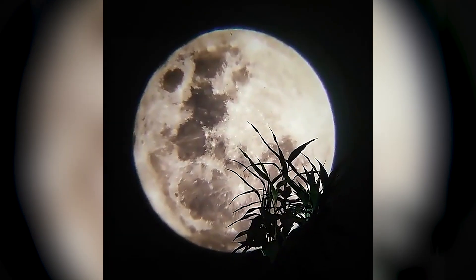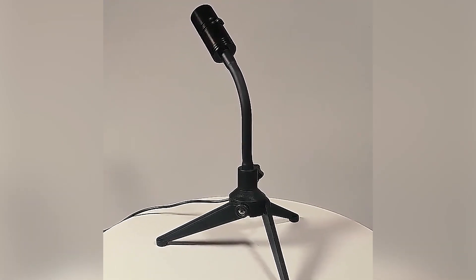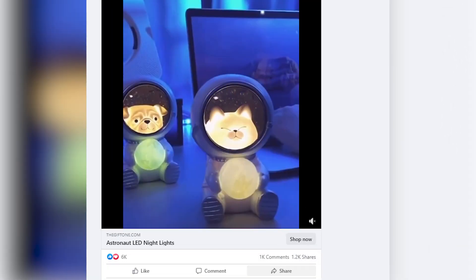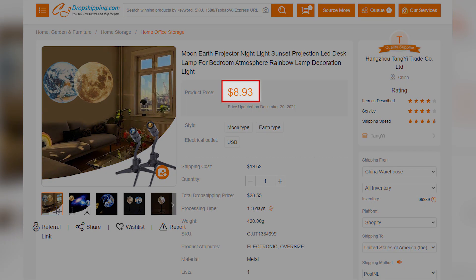Just close the curtains and turn on this projector, then you can have a super cool full moon or Earth image on your bedroom wall. By filming a wonderful video, this kind of lighting decor product can get a lot of engagement easily on Facebook. You can find suppliers with a lower product price on CJ at around $8.93. After selecting a proper shipping line, you can simply price it at $59.99 or $69.99 to make a good profit margin.